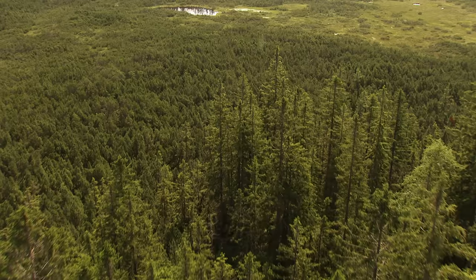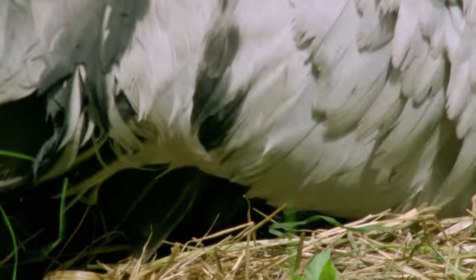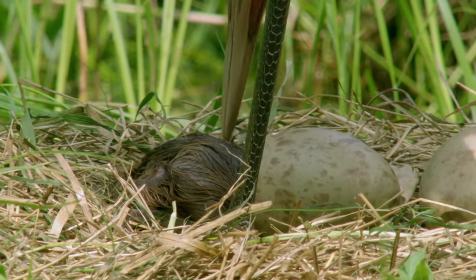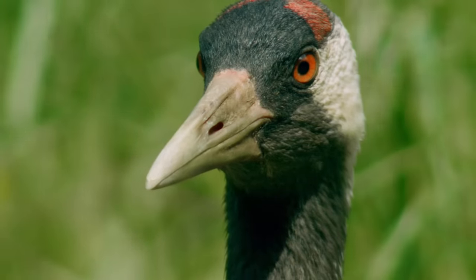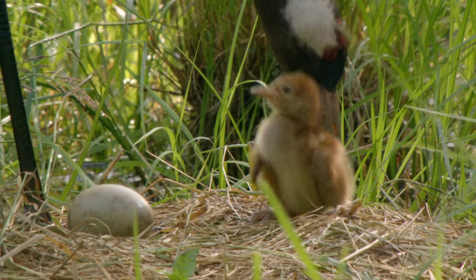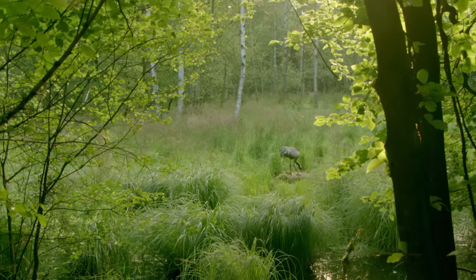Another new generation is being born on the edge of the upland moor in the bog forest too. After a month-long incubation period, a chick has emerged from one of the two crane eggs. Barely a day old, the newborn crane can already stand and walk. Yet its mother still tries to roll the little one into the middle of the nest like an egg — possibly out of habit.